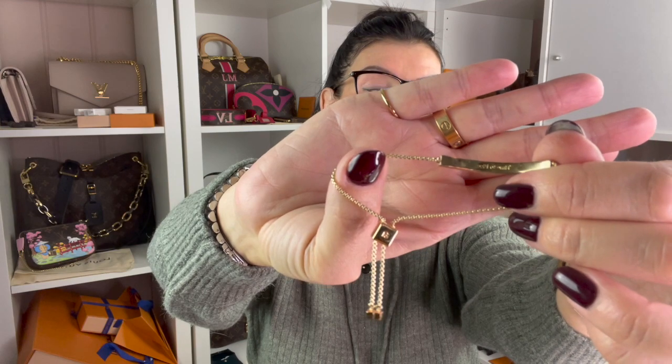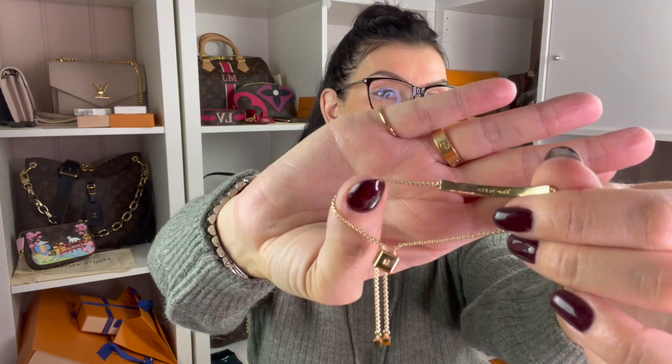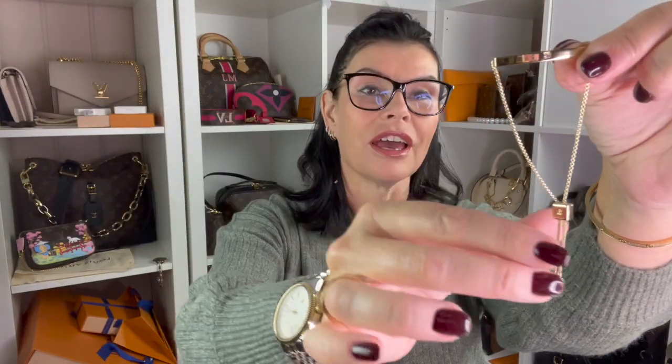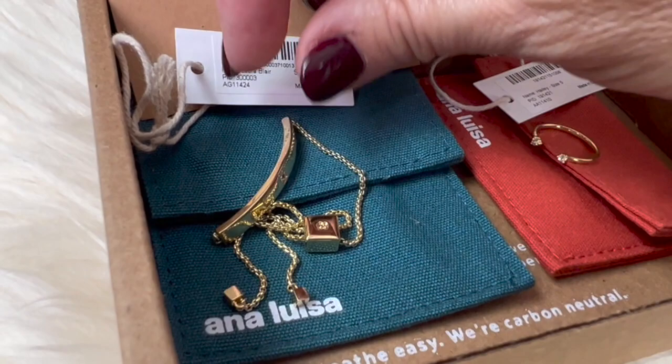The last thing in this box — not box, pouch — also has a tag. This one is from designer Laura Blair. It's one size and so dainty, so pretty. It has the name here: Laura Blair. In the front you can see there's also a stone, and you can adjust the length here.